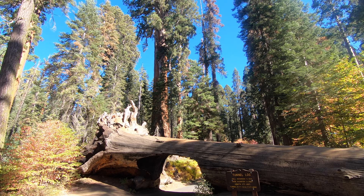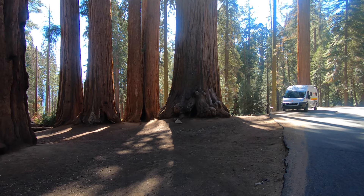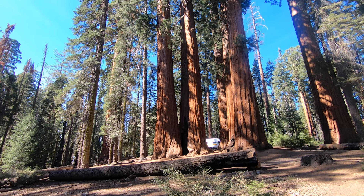Sequoia trees are one of the largest living species on earth and can grow to an age of 3,000 years and over. The only tree that beats that age is the ancient bristlecone in the White Mountains of California. Watch out for our forthcoming video of the ancient bristlecone pine forest.